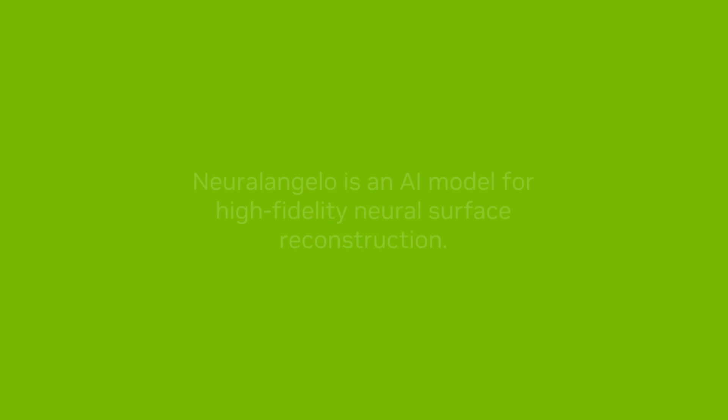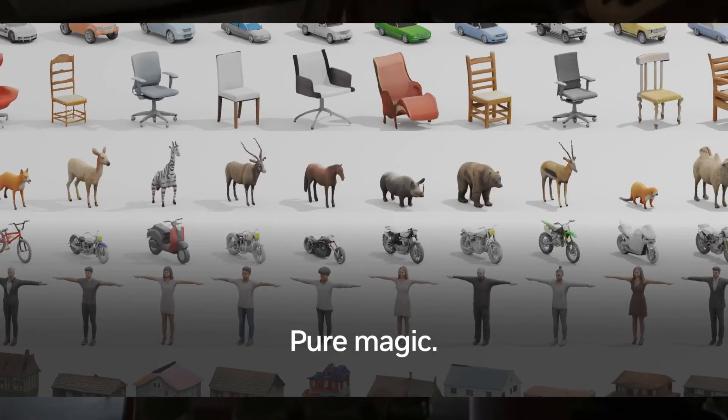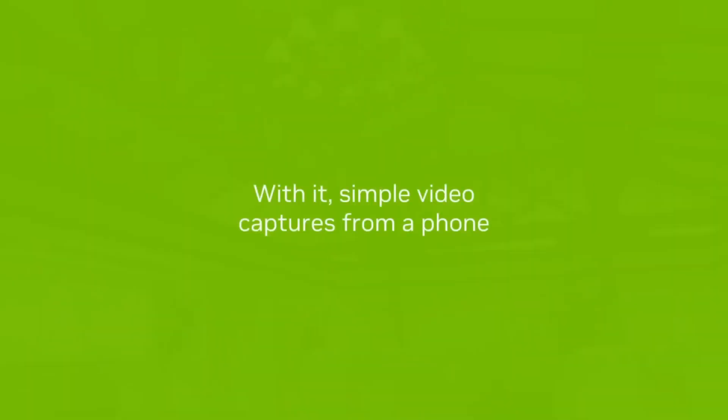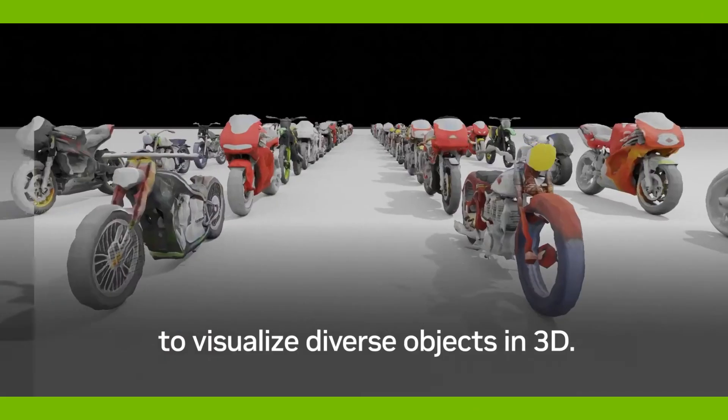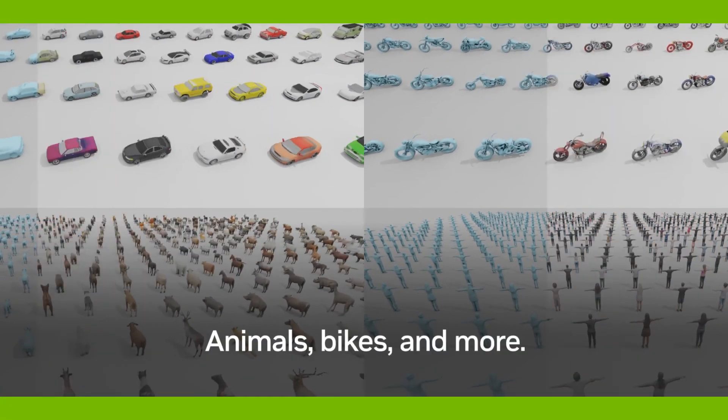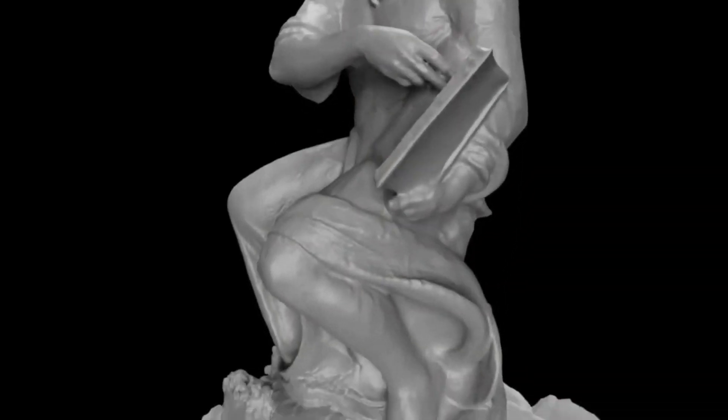One paper focuses on the application of NeuralAngelo to generate high-quality 3D models from 2D video footage, while the other examines the use of the model to generate video sequences from 3D scenes. As 3D modeling and digital art continue to become more popular and accessible, NVIDIA Research's NeuralAngelo is sure to revolutionize the industry with its ability to quickly and accurately transform 2D videos into 3D structures, opening up a world of possibilities for artists and designers.